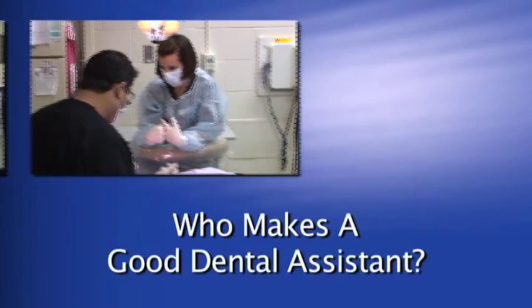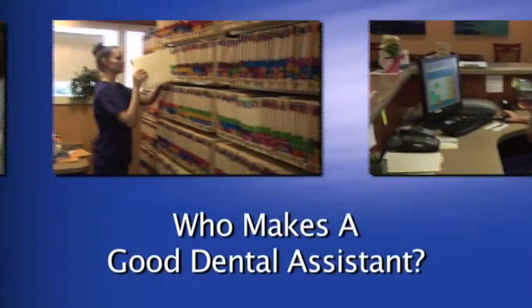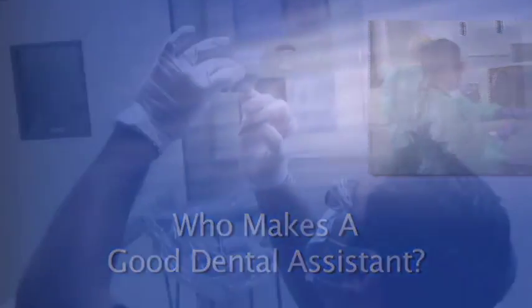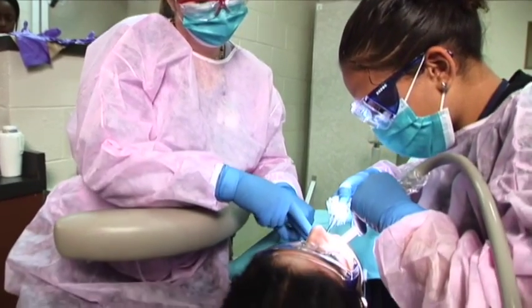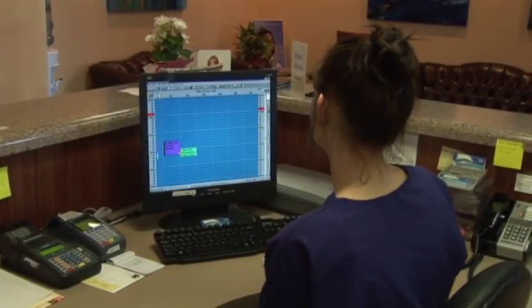Who makes a good dental assistant? There are so many people who would make good dental assistants that we do not have time in this video to give you all the answers. Let's just say that young or old, male or female, and just about anyone else you can think of would very likely make a good dental assistant if they like to work with their head and their hands. Dental assisting presents the opportunity to exercise mental and physical agility, as well as to develop interpersonal skills while providing a valuable service. Dental assisting is all that and more.